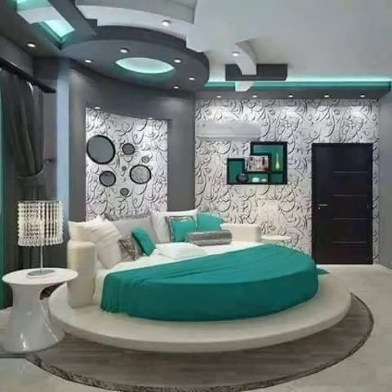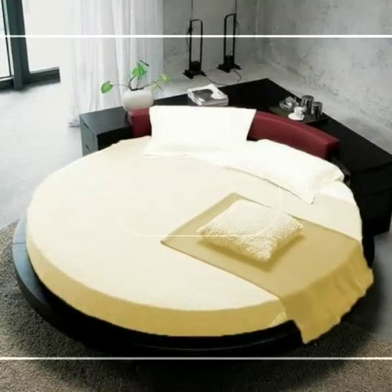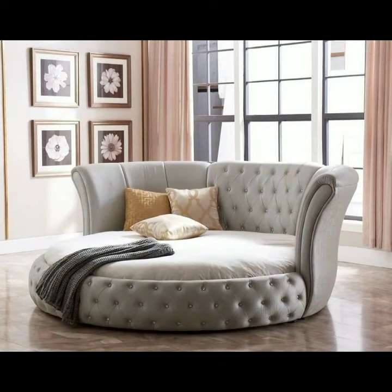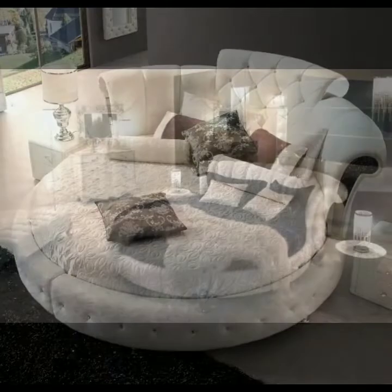Friends, as you know, after a day's long work, we all try to spend our time in a very relaxed and very comfortable bed. This is the right choice for you to buy this wonderful, very amazing, very beautiful bed. It enhances the beauty of your bedroom and creates a very beautiful and amazing environment in your bedroom. You can try different cushions and different pillows with these beds.